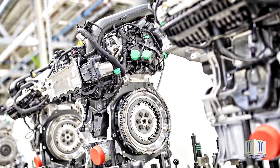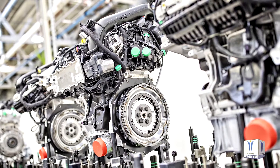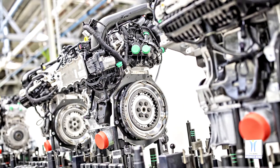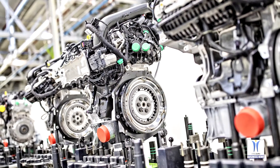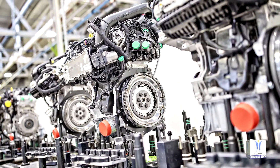The engines are fitted in 13 models made by various Volkswagen Group brands worldwide, in addition to the Skoda Fabia, Scala, Octavia, Karoq, Kodiaq, and Kamiq. These include the Volkswagen Polo, Vento and Ameo, as well as the SEAT Ibiza, Ateca, Toledo and Arona.